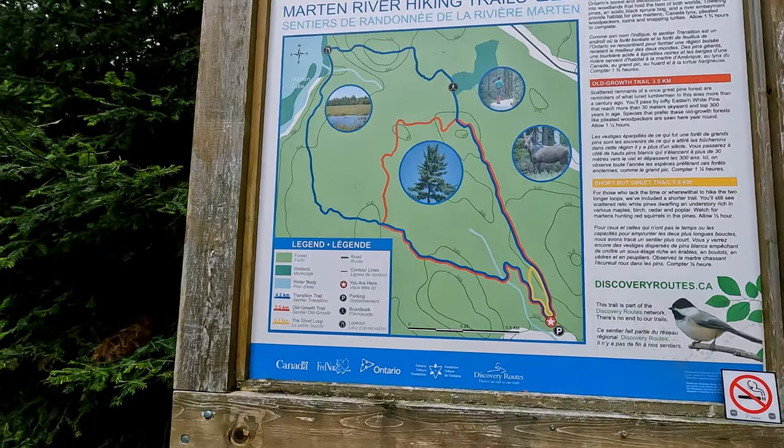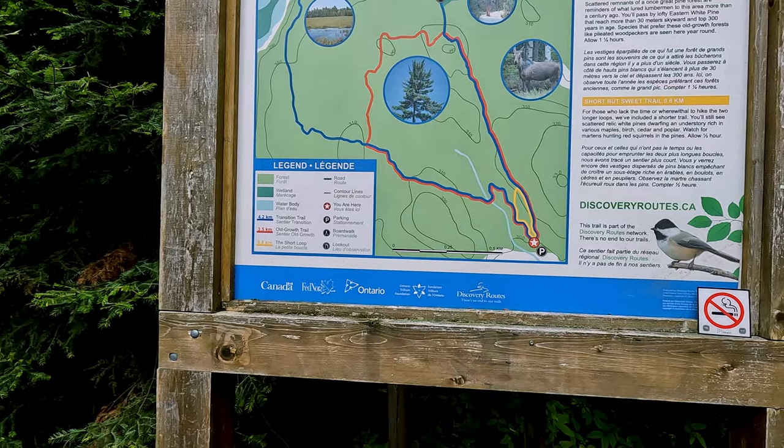There is a total of three hiking trails in the park, and they're all connected. You can do the small loop, which is only 800 meters, up to the bigger loop, which is four and a half kilometers. So if you want to check out the area, definitely recommend it.